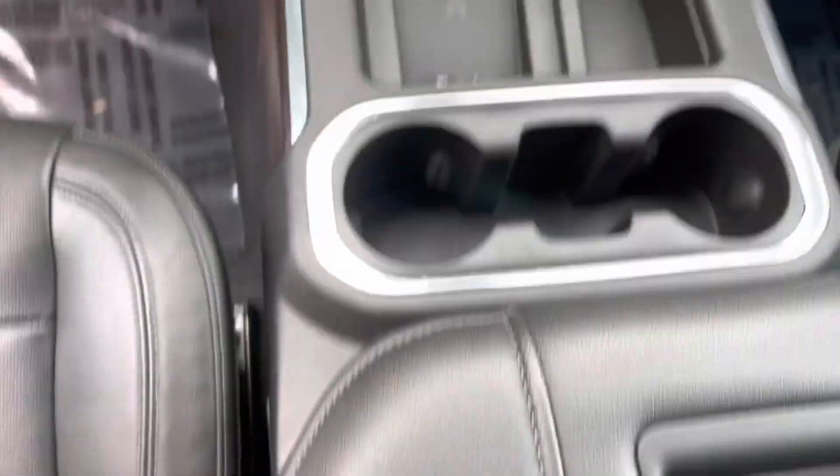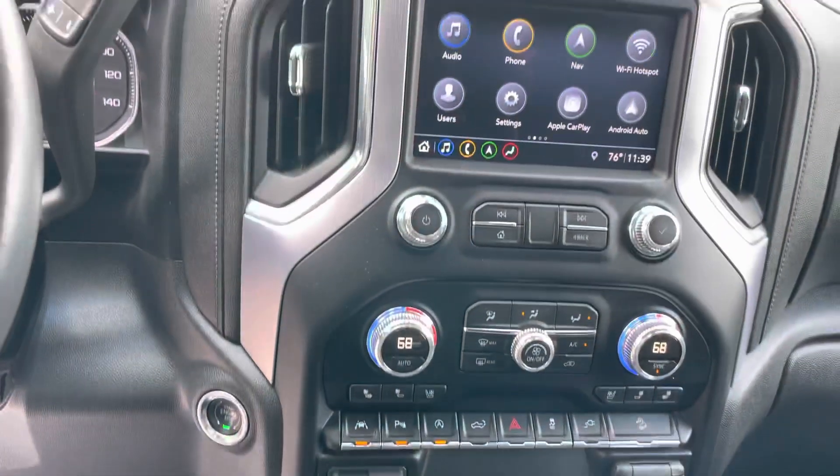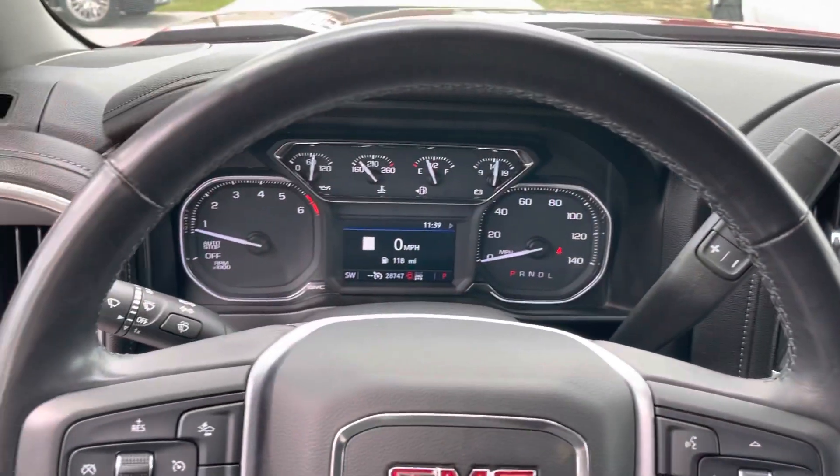It has forward collision alert, lane departure warning, lane keep assist, blind spot monitoring, dual climate zone with wireless phone charger.